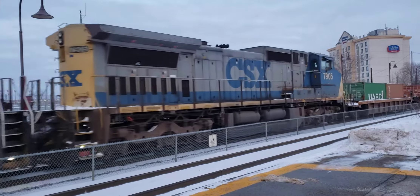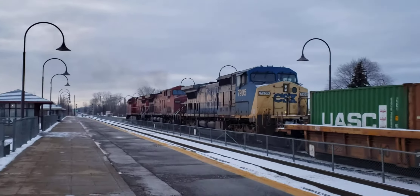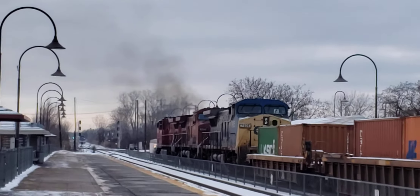It's a rare CSX unit. Don't often see CSX power on these CP trains, and that is really, really smoky. Look at that smoke.